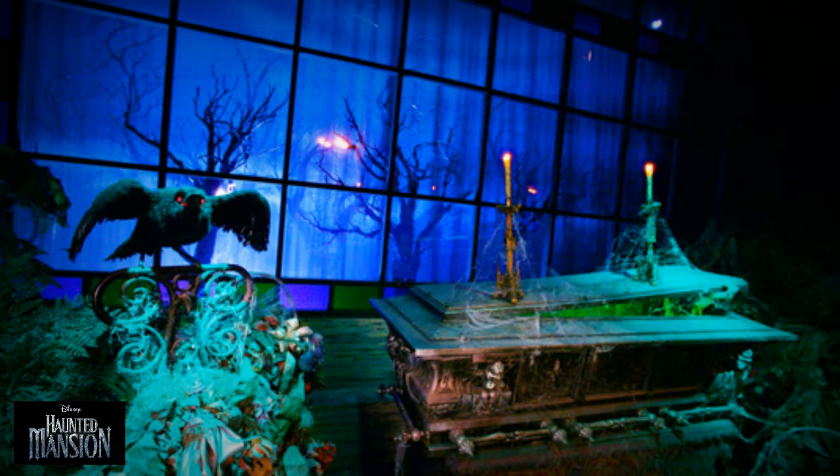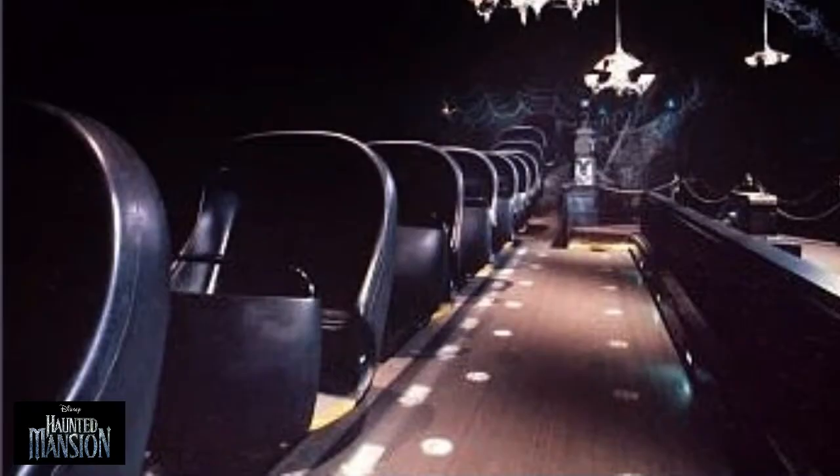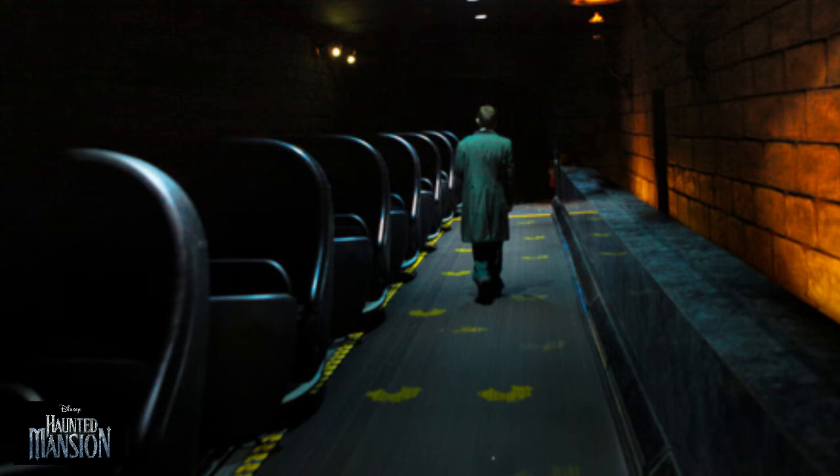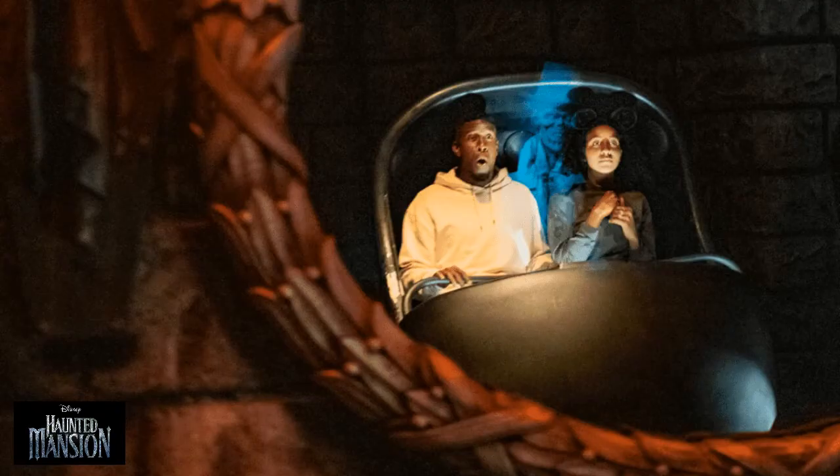It was suggested early on that the Haunted Mansion would be a walk-through attraction, but the Imagineers objected to its low capacity, going so far as suggesting building two identical attractions to accommodate twice as many guests. A solution appeared with the development of the Omnimover system, originally designed for the Adventure Through Inner Space, renamed the Doom Buggy. The system's continuous chain of semi-enclosed vehicles offered higher capacity, and the cars could be set to rotate in any direction at any point, allowing Imagineers to control what guests saw and heard.